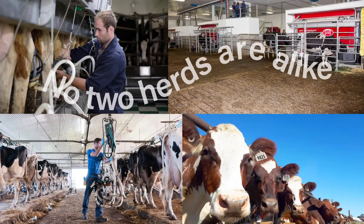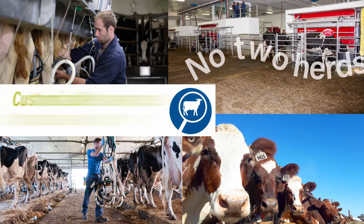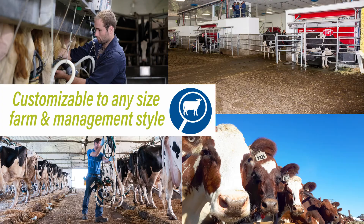It's fair to say that no two dairy farms are alike. Dairy Comp has unlimited customization for any size farm and management style.